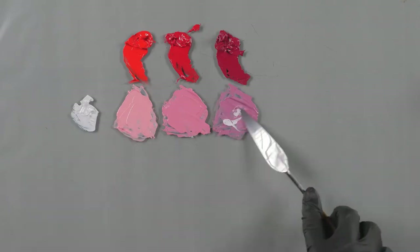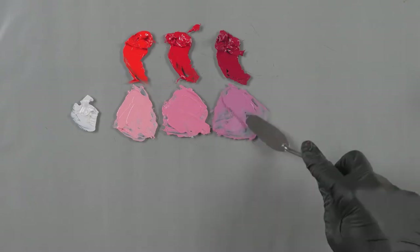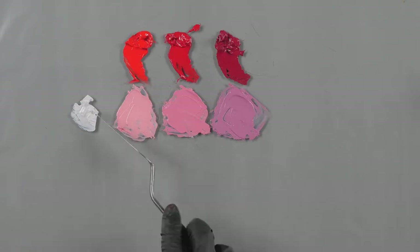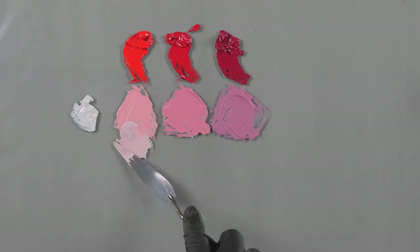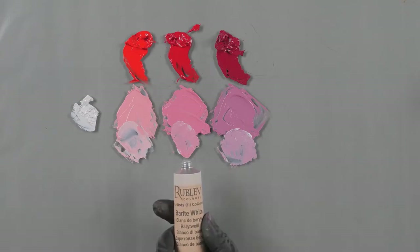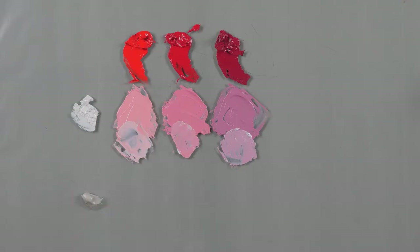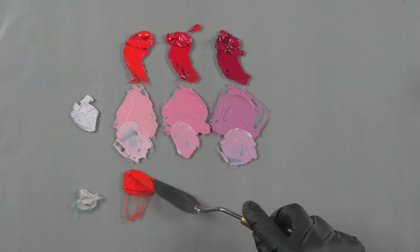Cadmium maroon is a new color — we just introduced it last week. We have a special deal on our website; please look at the bundles section in the middle navigation bar. This is a new feature for us: if you buy a bundle, you can save money.